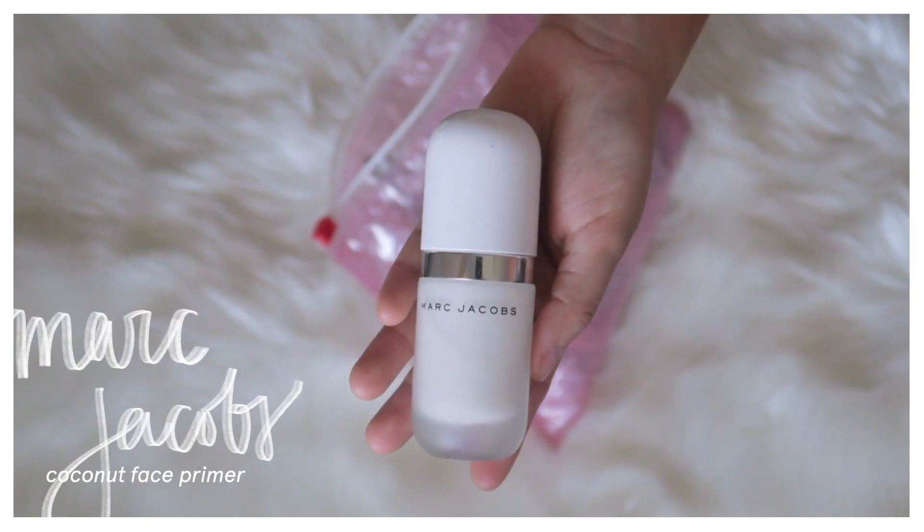On top of that I'll use the Marc Jacobs coconut primer. This is so good for dry skin, I absolutely love it. It's even more hydrating than my moisturizer and I feel like it just lets my skin absorb as much hydration as possible so that my foundation and everything else can just sit on nice plump skin.